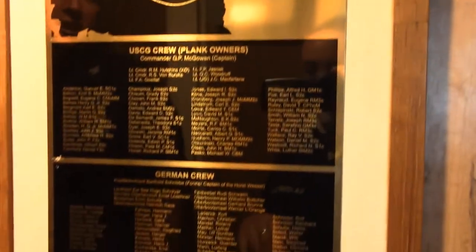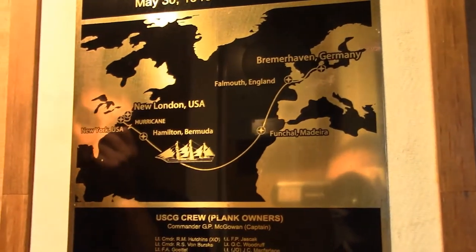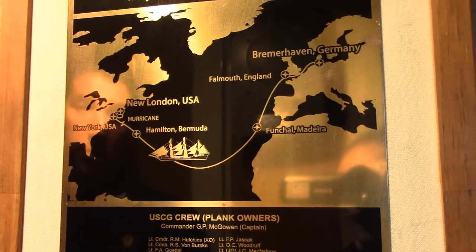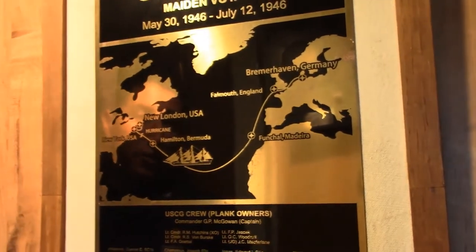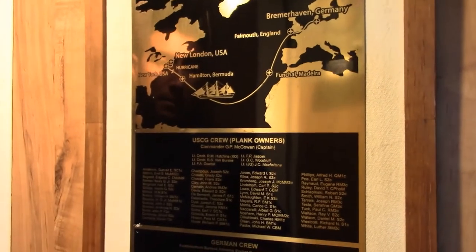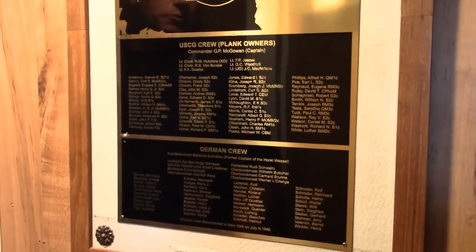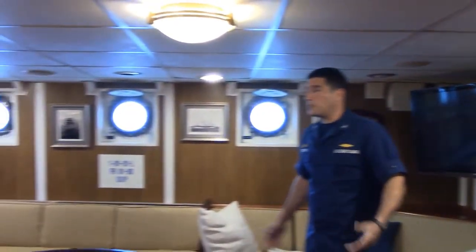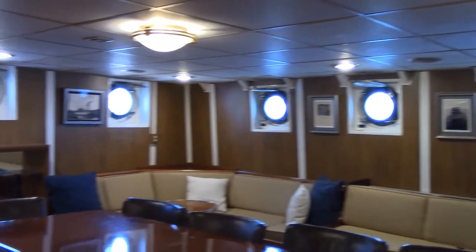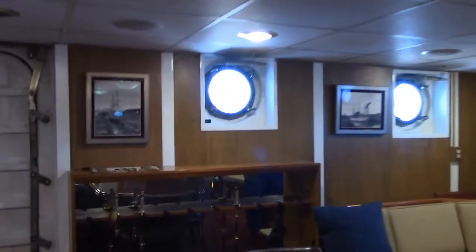As the crew sailed back from Germany, annotated by this point here, they ran into a hurricane after a port call in Bermuda. The ship made it to port safely in New York, but she was tattered and in pretty bad shape. Immediately upon arriving in New York, the German crew members were removed from the ship and sent back to Germany. Here in the Wardroom, or the Officer's Mess, we have some photographs of Eagle, and one in particular I'd like to point out.